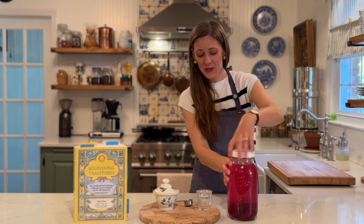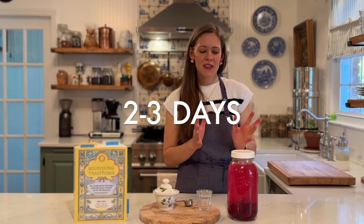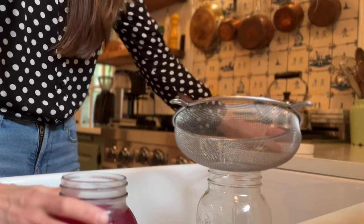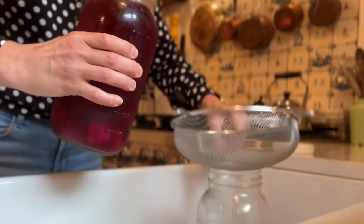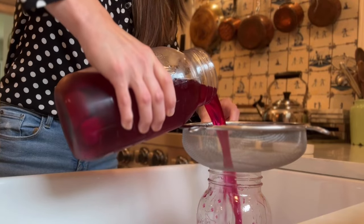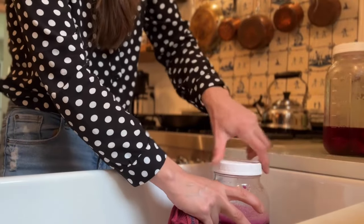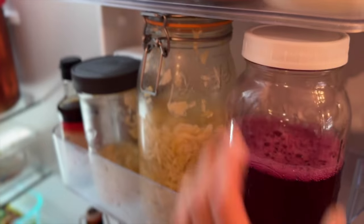Now you're going to let our beet kvass sit on the countertop for the next two to three days, covered. The amount of time it ferments will depend on the temperature of your kitchen — lacto-fermented products really do well in about a 72-degree Fahrenheit kitchen. Once two to three days have passed, open it up, give it a smell, give it a look, and make sure everything is as it should be. Then strain out the liquid into a new jar, leaving one extra cup and the beets in the bottom. After the original batch is filtered out, put it in the refrigerator where it can be enjoyed.